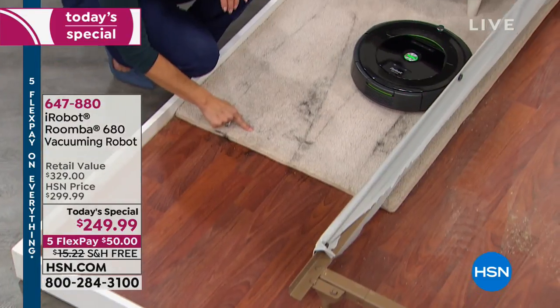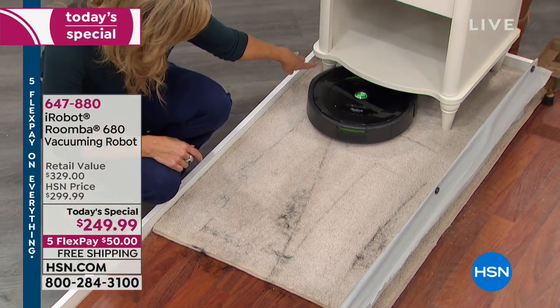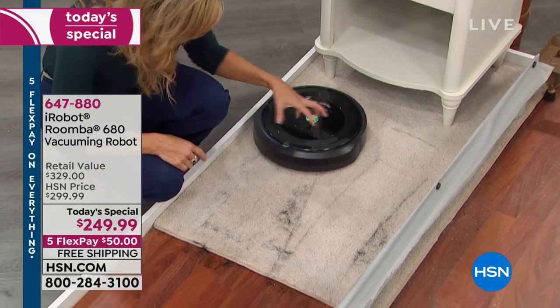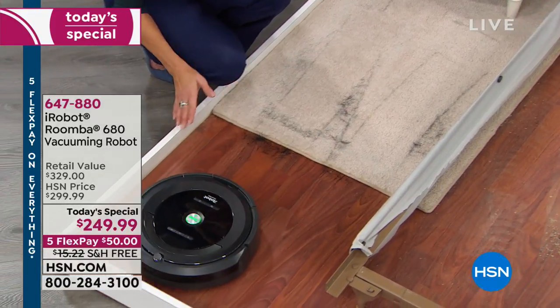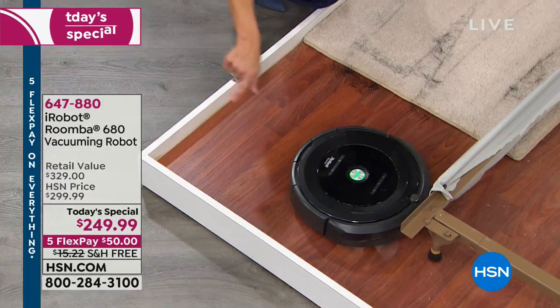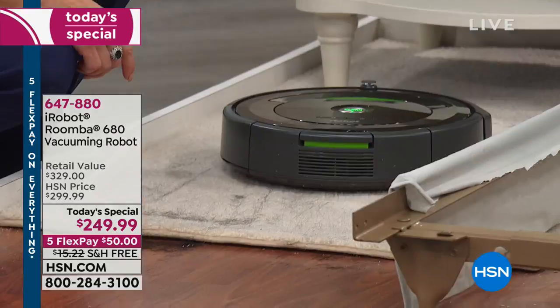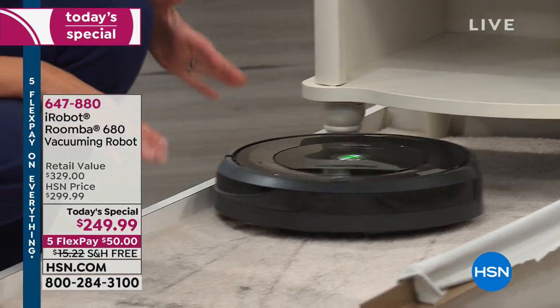It's going to know to go from hardwood right onto the carpet. It's going to slow down before it approaches the leg of the side table. It's going to stay in the area with dirt detect and keep pulling up pet hair embedded into the carpet. It's slowed down before it got to the edge of the wall, going around because it's detecting where the dirt is — it knows where it's going, where it needs to go next, and where it's already been.